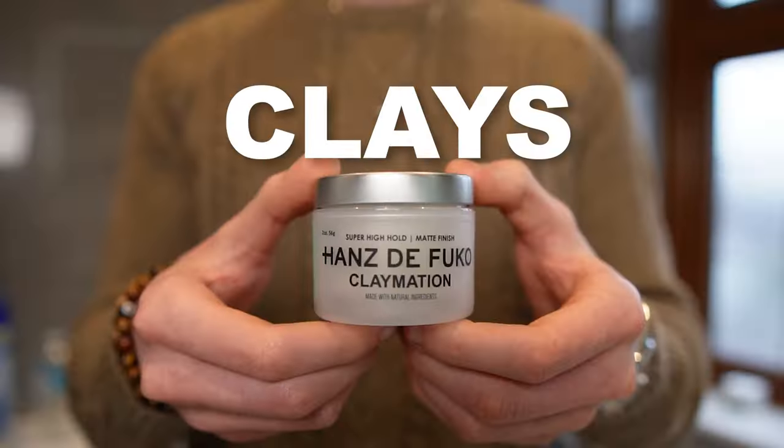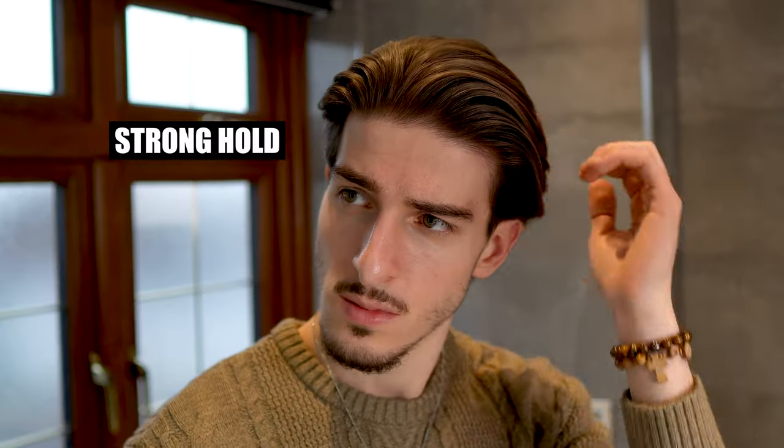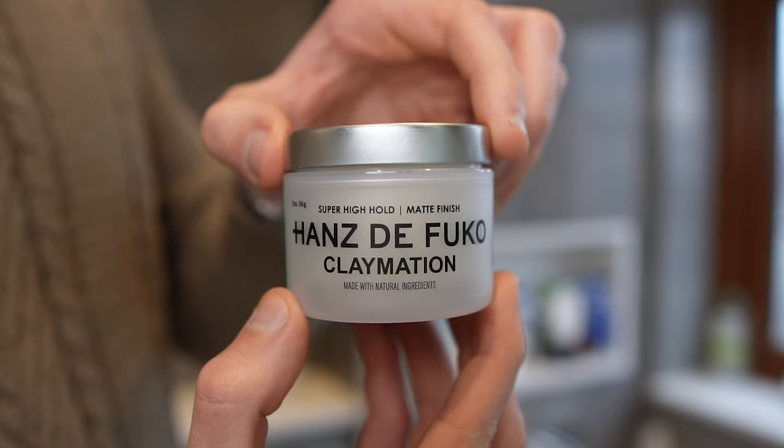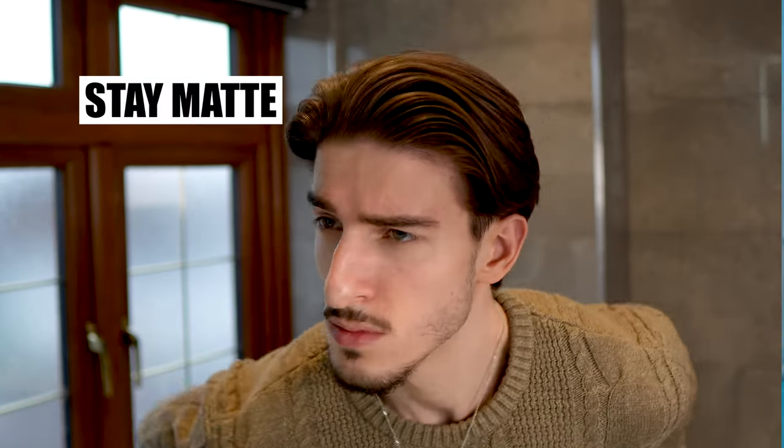Starting off with the dry look, we have clays, paste, and powders. Clays are probably your best bet when it comes to styling your hair every day. They provide a strong hold with a dry matte finish, making them perfect for your casual everyday hairstyle. Clays are also great if you have fine or thinning hair, or if your hair is on the greasier side, as they usually contain ingredients such as kaolin or bentonite, which not only help to thicken the hair but also have great absorbent properties — so your hair will stay looking matte the whole day and it won't feel crispy.